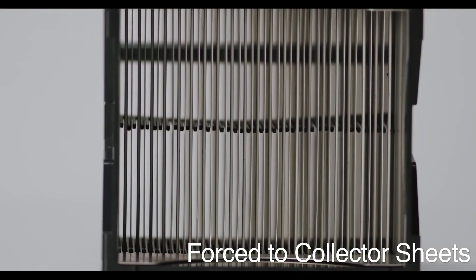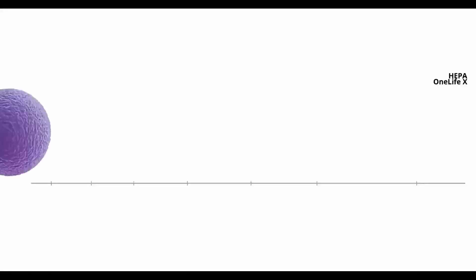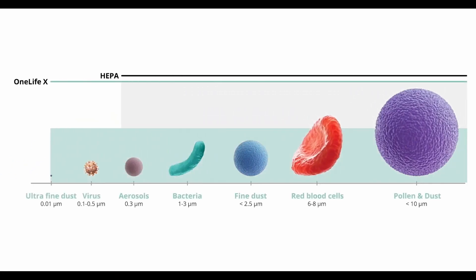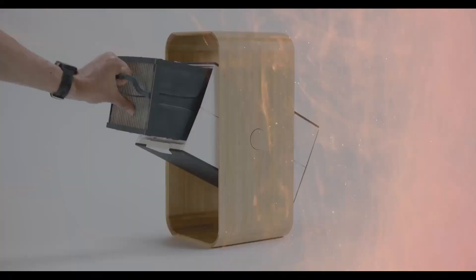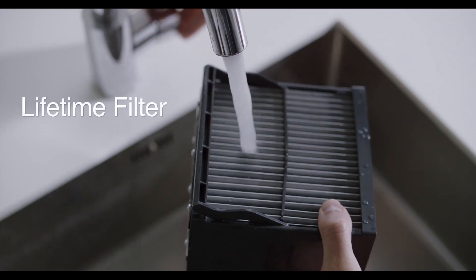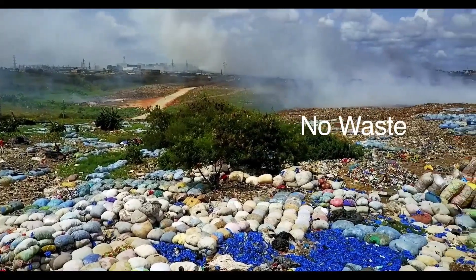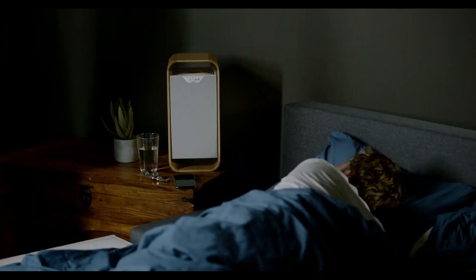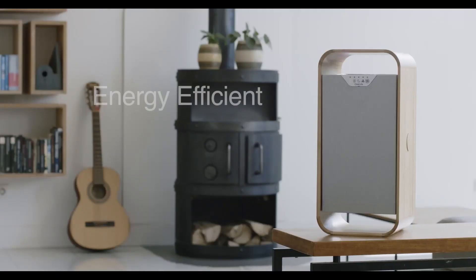Charged particles are forced to gravitate towards our ultra-advanced collector sheets, allowing only crystal clean air to pass through. It's more precise in eliminating the invisible but potentially deadly stuff — like wildfire smoke, viruses, and ultra-fine particles — that other purifiers miss. The washable filter never needs replacing, avoiding the huge costs and environmental damage that traditional non-recyclable filters create every day.